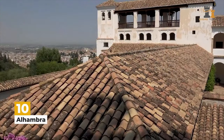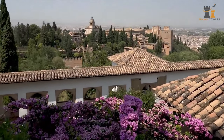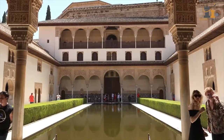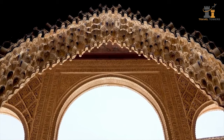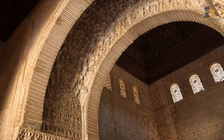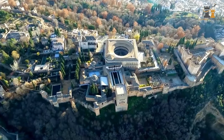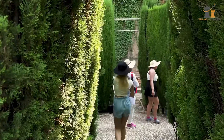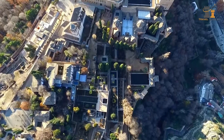A trip to Granada isn't complete without visiting the Alhambra. This fortress palace dates back to the 9th century, but the building we know today was primarily constructed by the Islamic Nasrid dynasty. Today, it takes up around 26 acres of land, consisting of 30 towers, over a mile of walls, palaces, and gardens. Let's check out each attraction within the Alhambra so that you don't miss out on anything!